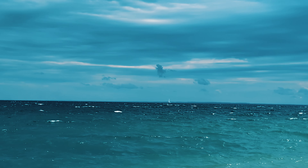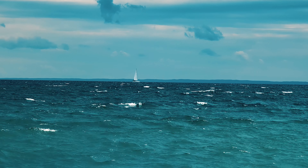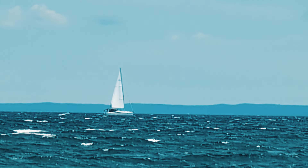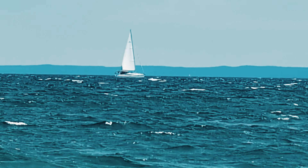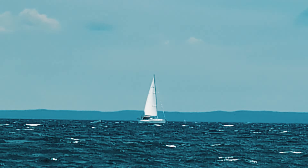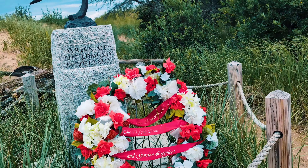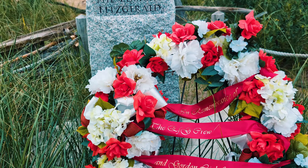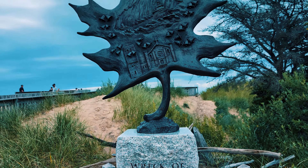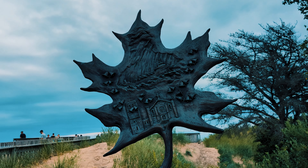This is the same area where the famous Edmund Fitzgerald went down. I was really surprised to see a sailboat out here, especially with the impending storm. The Wreck of the Edmund Fitzgerald.